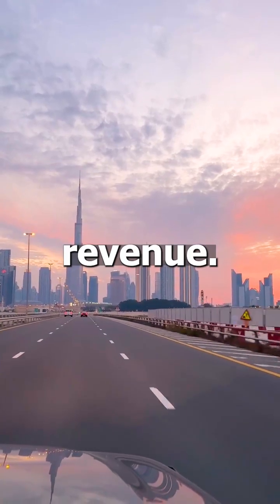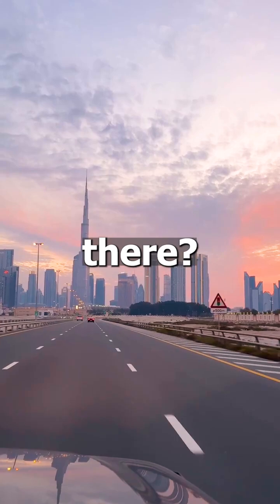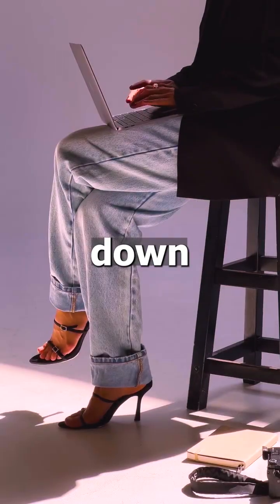Dreaming of a million dollars in revenue? Ever wondered how many products you need to sell to get there? It all comes down to your selling price per unit. Let's break it down fast.